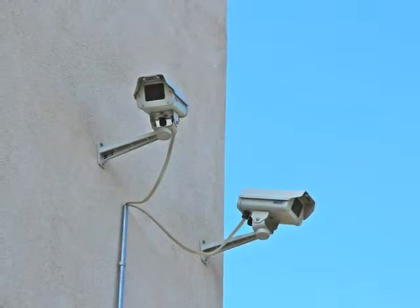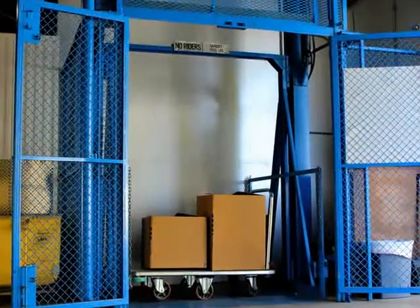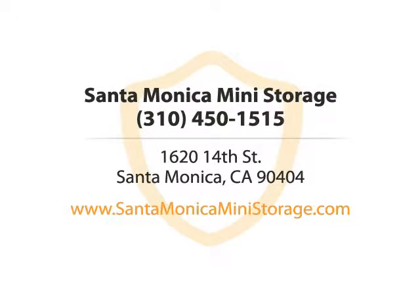With low rates, state-of-the-art surveillance, and mini sizes to suit your needs, your things are safe with us. Santa Monica Mini Storage. Call us today.